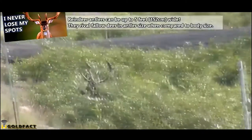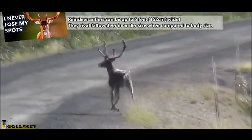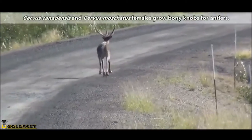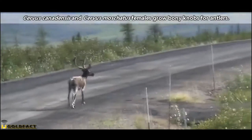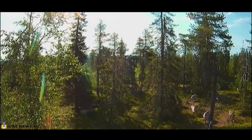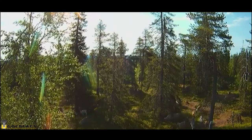Reindeer also have some of the largest antlers when compared to body mass of any living deer. And, in fact, both male and female reindeer have antlers. There are a few other deer species where the ladies grow small nubs, but nothing as extravagant as the female reindeer. It is also possible for other female deer to produce antlers if they have abnormally high testosterone levels, but this is an exception and not the rule.